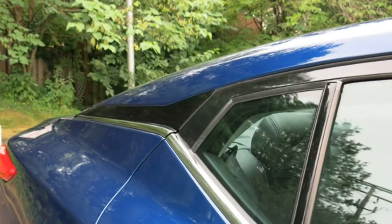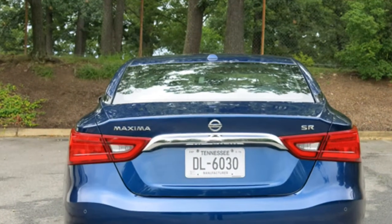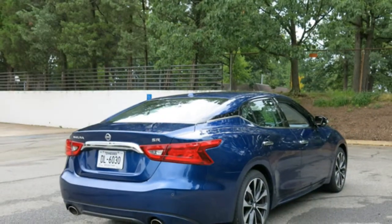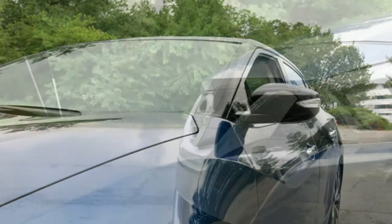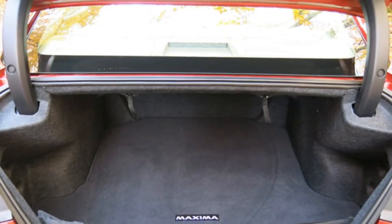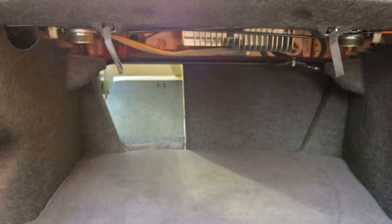The 2016 Nissan Maxima feels agile for its size, according to reviewers, though some say it isn't as performance-oriented as Nissan's four-door sports car slogan suggests due to its front-wheel drive layout. They note that it stays flat while cornering and has responsive steering and brakes. The SR model, which comes with a sport-tuned suspension, has tighter handling, though it also has a stiffer ride, according to critics.